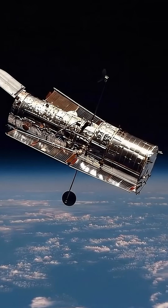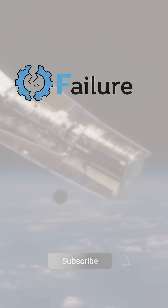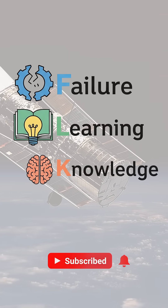Hubble's story perfectly proves our motto: failure leads to learning, leads to knowledge, leads to success.